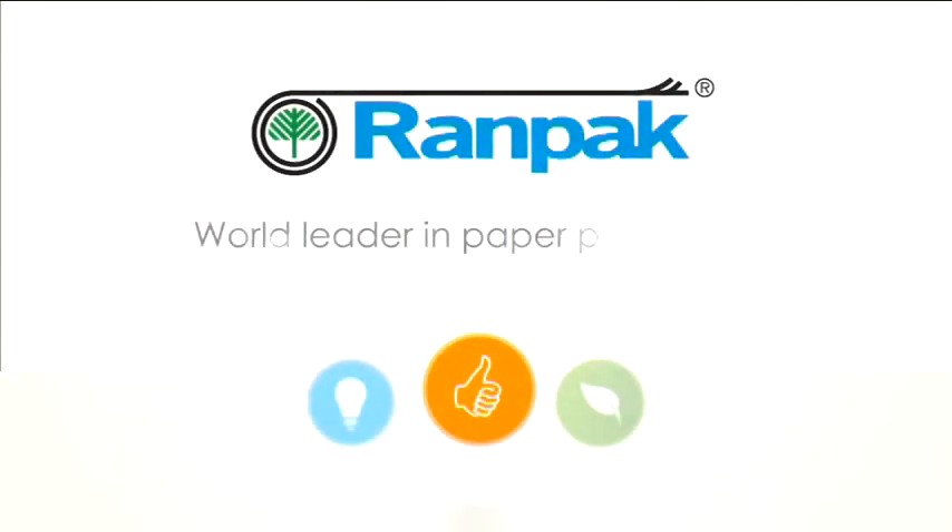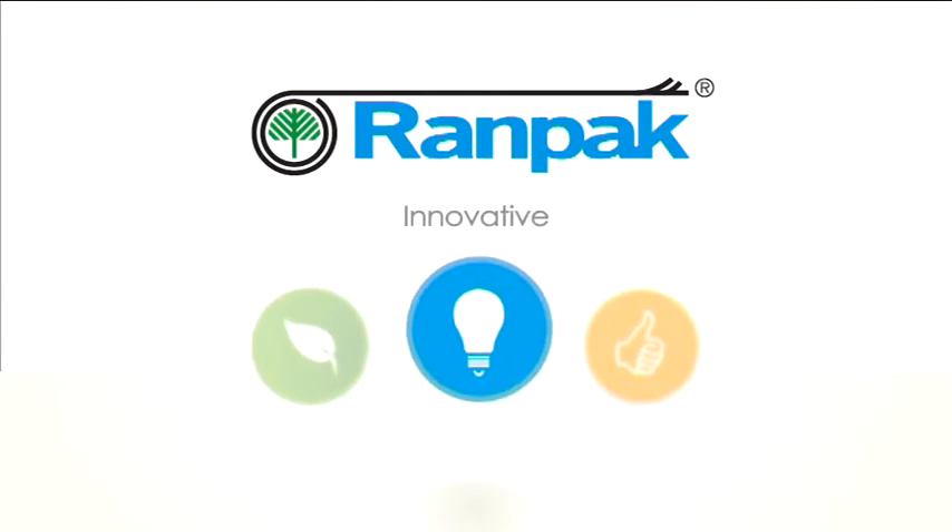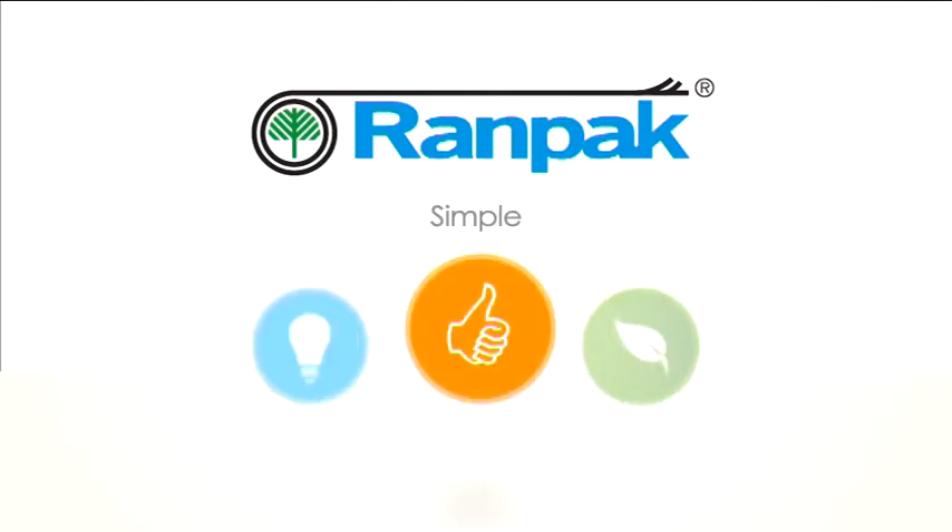RANPACK — world leader in paper packaging. Innovative. Green. Simple.